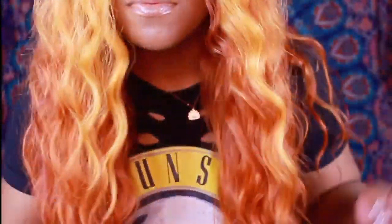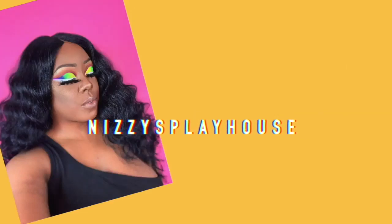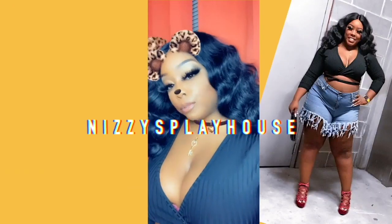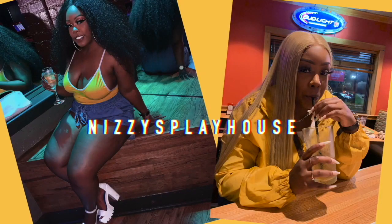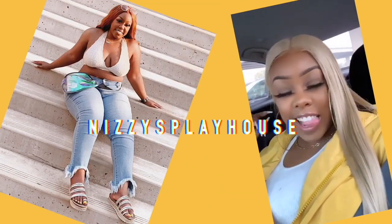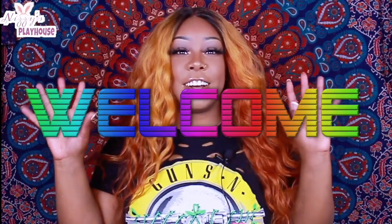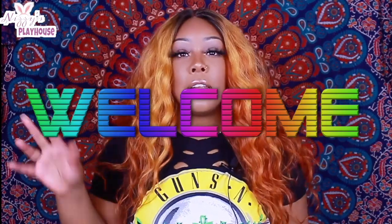Hello everyone, welcome back to my channel. Hey y'all, thanks for tuning back in to Nizzy's Playhouse — it's your girl Nizzy and I'm back again with